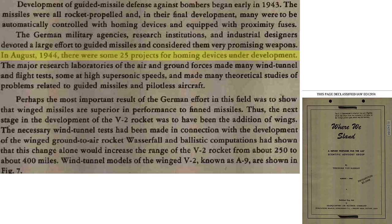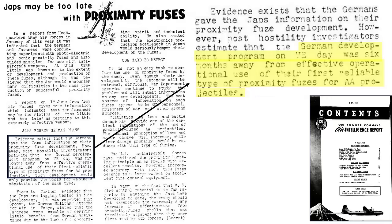By summer 1944, 25 homing systems were in development. The Germans were six months away from the deployment of an operational proximity fuse, as discussed in a 1945 21st Bomber Command Air Intelligence report.